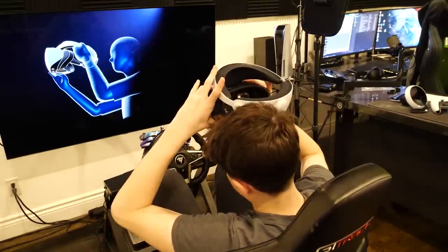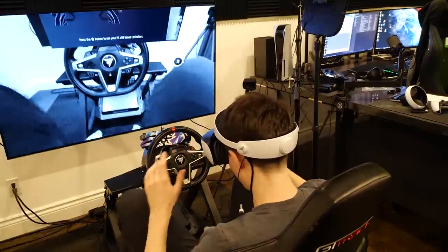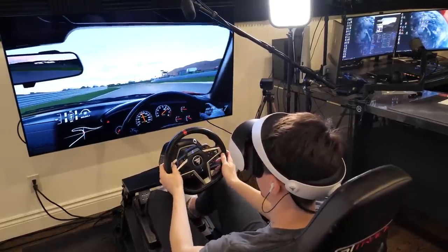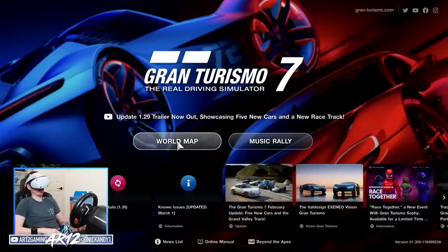Setup was super quick — took all of five minutes to get it hooked up to the PS5. And I was pretty blown away while setting it up. And then I quickly jumped on the circuit to make sure everything was working perfectly, and it was right out of the gate. This is one of the coolest things I've ever done.